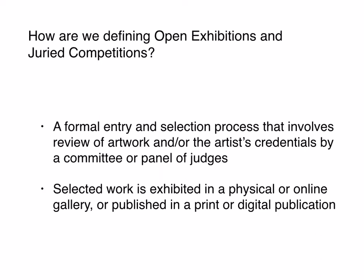Sometimes, depending on the association, there may be a review of the artist's credentials as well as the artwork itself. The second criteria for me is that the selected work is either exhibited in a physical or online space — in a gallery or somewhere online — or published in a print or digital publication. So there's a standard and clear entry process, a selection process, and then some sort of publication of the work.